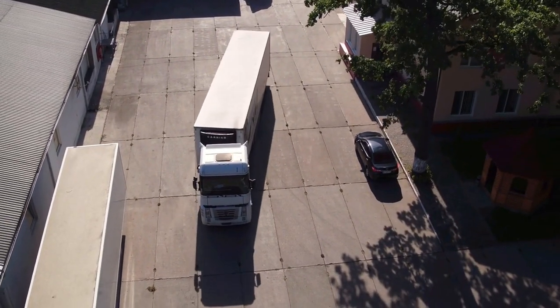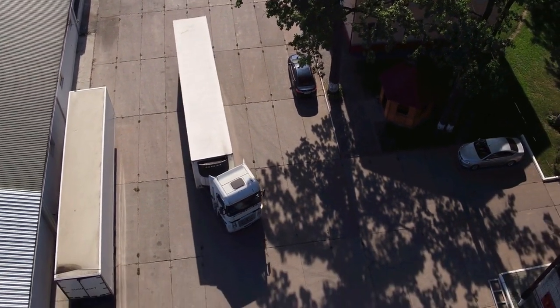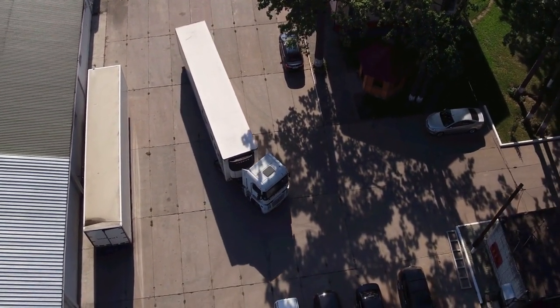So, if you plan on towing a truck camper with the Ridgeline, it's important to make sure that the total weight of the truck camper and all its contents does not exceed the maximum payload capacity of the Ridgeline.